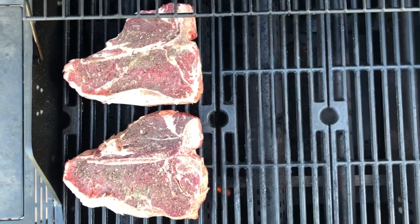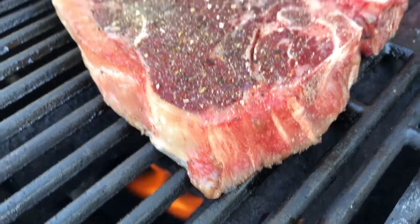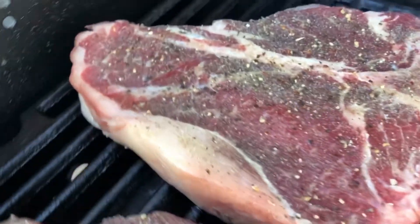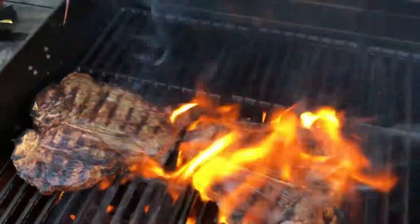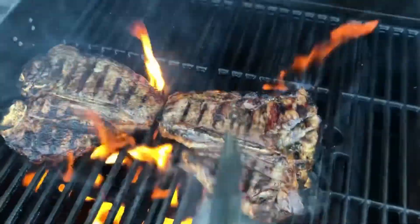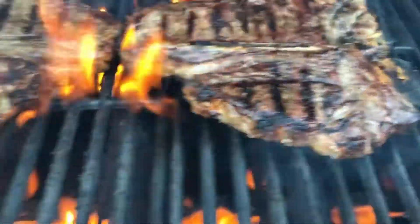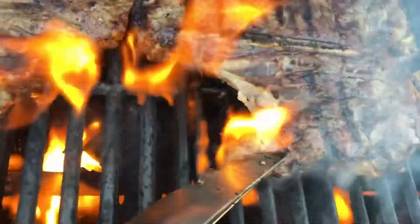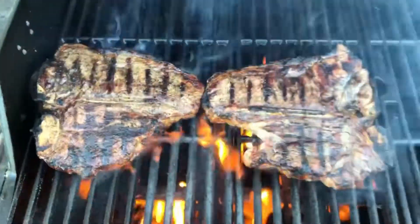We'll let those cook for a little bit and see how they turn out. We're going to flip these in about two minutes. They've got a good crisp on the edges, and what's cool about these is the marbleization is so good. I think these are about ready to come off.